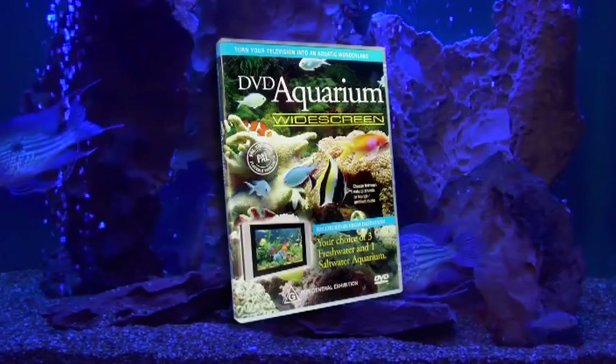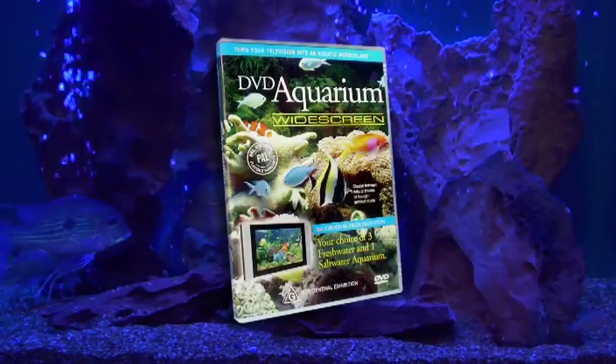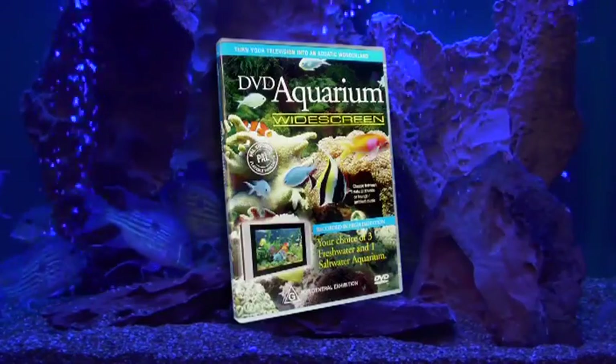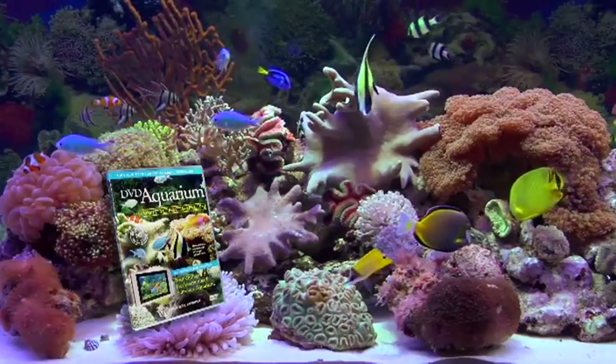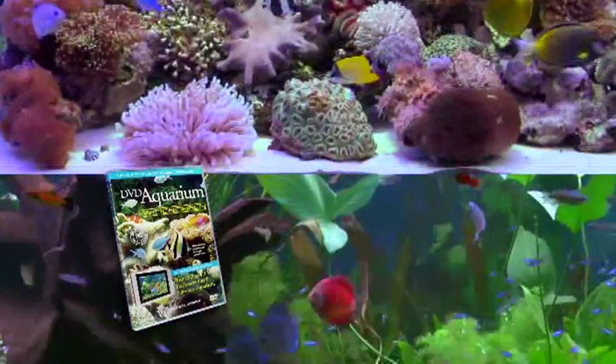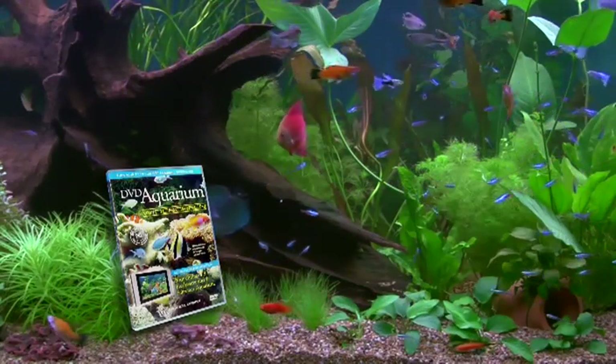DVD Aquarium Widescreen features superbly designed aquariums stocked with exotic fish from all corners of the globe. Reef Magic, a tropical wonderland of Australia's Great Barrier Reef. Crystal Creek, the peaceful delights of a freshwater pond.